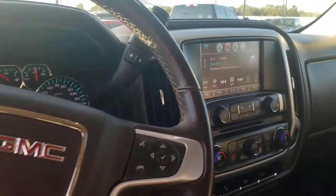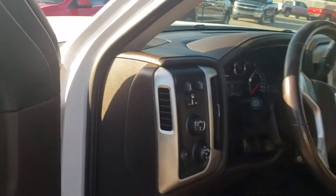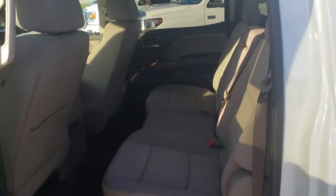Looks like it's even got heated seats on it. Only 36,000 miles on it. Trailer brakes, four-wheel drive. Plenty of room in the backseat.